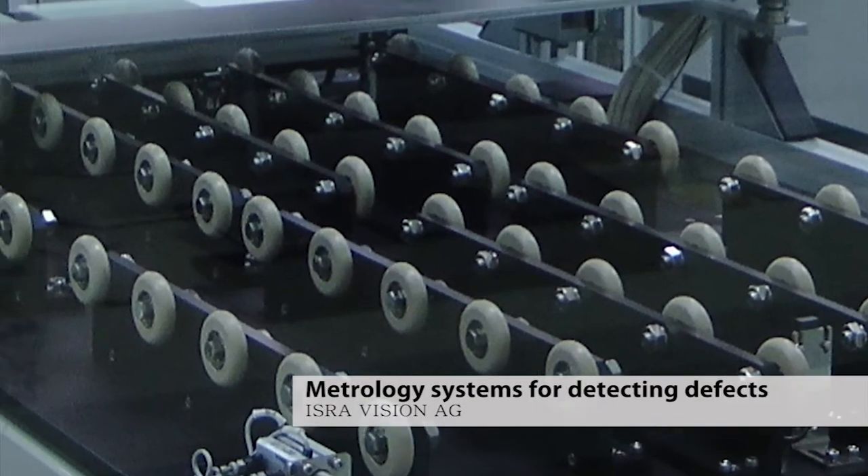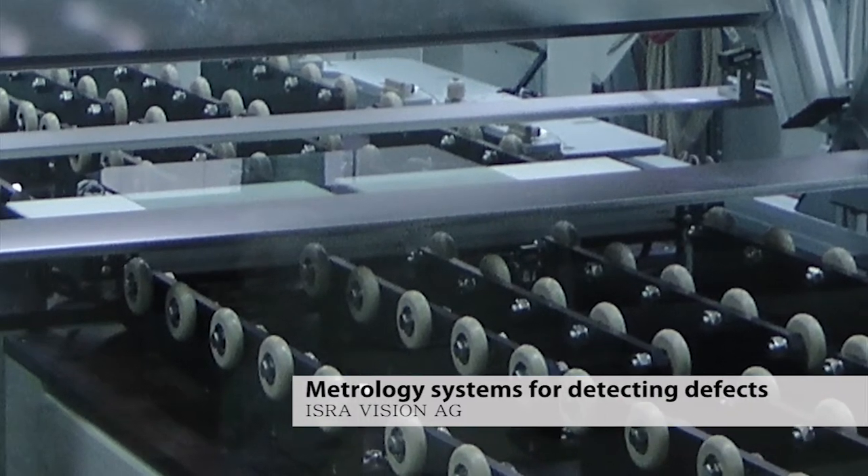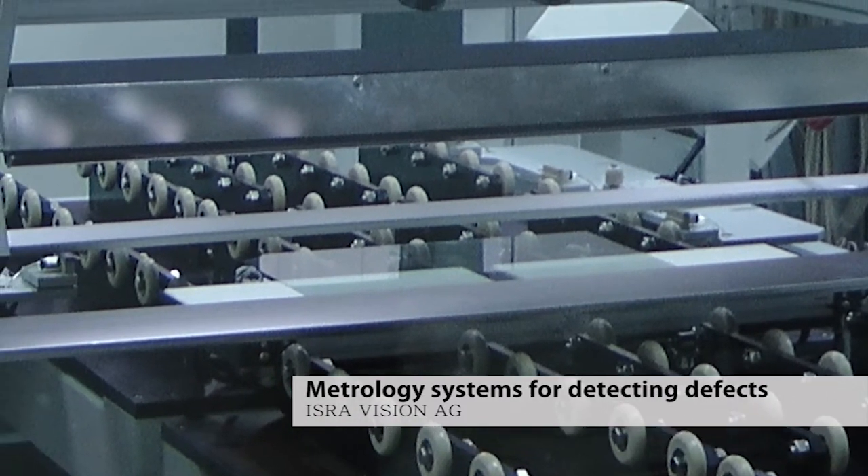Traceability is the property which allows you to say that your measurements are accurate. If we're measuring the size, shape, or topography of a defect, we need to understand that the measurement devices we've got are getting the right answer. Current inspection systems have a resolution of microns, and what Nanomend is trying to achieve is to increase that resolution to sub-micron.